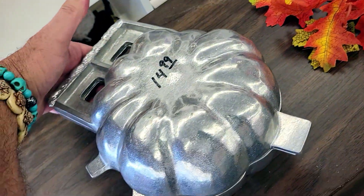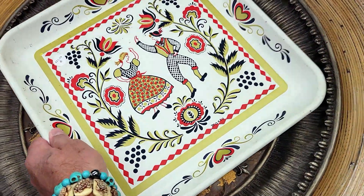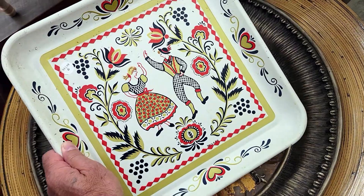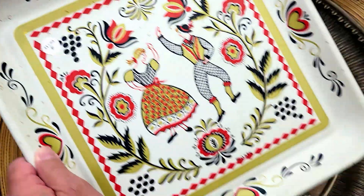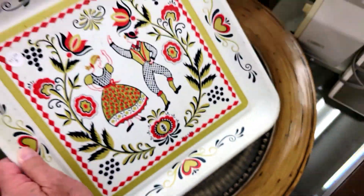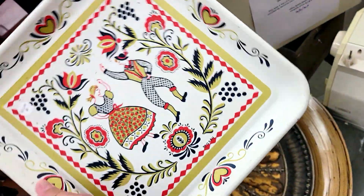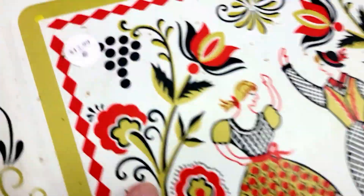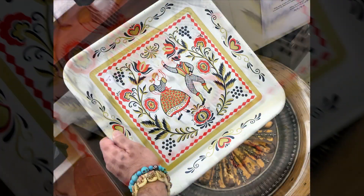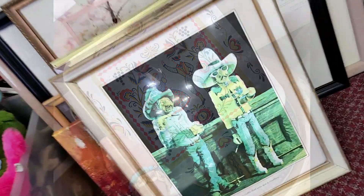It's a little serving tray — looks like it's Pennsylvania Dutch or something. They want $13 for it and it's actually signed over here — 'Maxi,' I think. It's got a little damage in the back though. I'm just gonna pass on that.